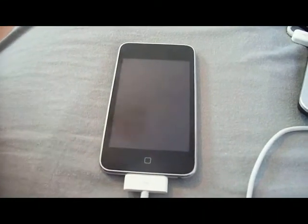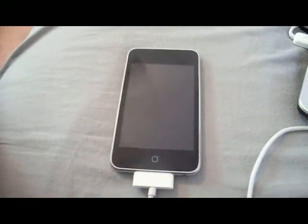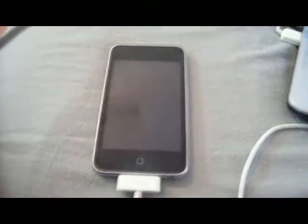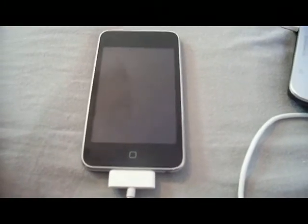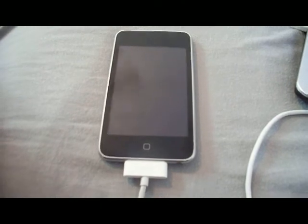For Quick Freedom, you're going to follow the link in the description — it'll take you to download Quick Freedom. You'll also follow another link in the description for the firmware. The same basic stuff you'd always do in a jailbreak. You'll download those. The firmware will take about an hour; Quick Freedom will take about three minutes on a crappy connection. You'll be fine.